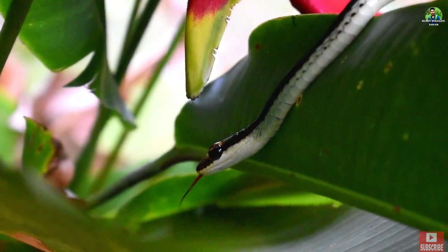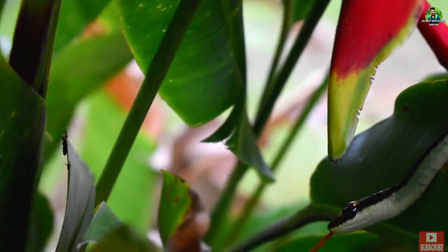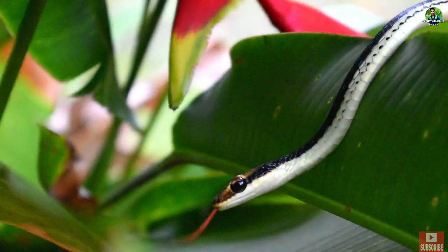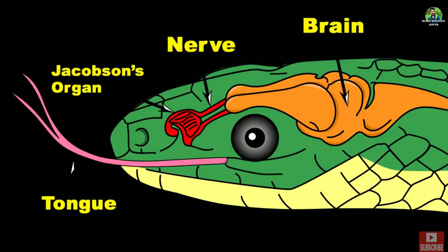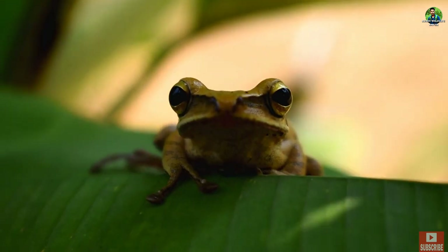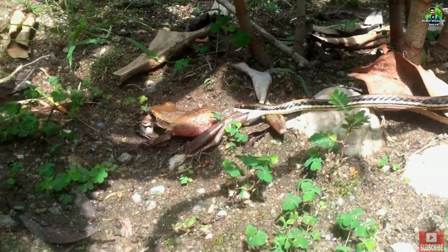The snake's tongue is flicked in and out quickly, indicating it is using Jacobson's organ, which is helpful in the process of exchanging chemical signals when hunting and tracking prey. The frog finally jumped to the ground, but the snake still grabbed it.